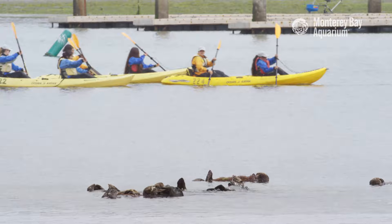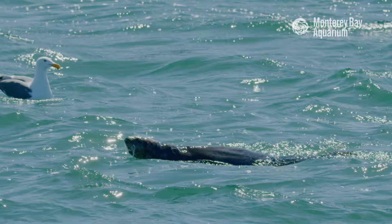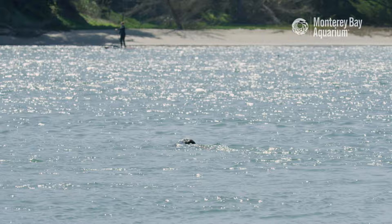Elkhorn Slough is an example of how recovering ecosystems can benefit both the wildlife and people. We're very fortunate to have Elkhorn Slough right here in Monterey Bay — it's an amazing place to visit, but it's important to remember that we need to be mindful, respectful, and maintain our distance when viewing wildlife.